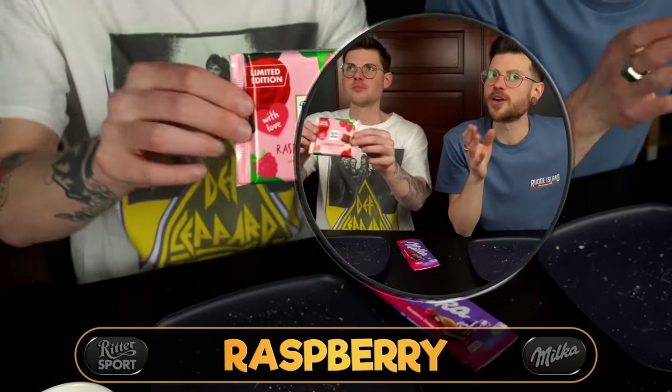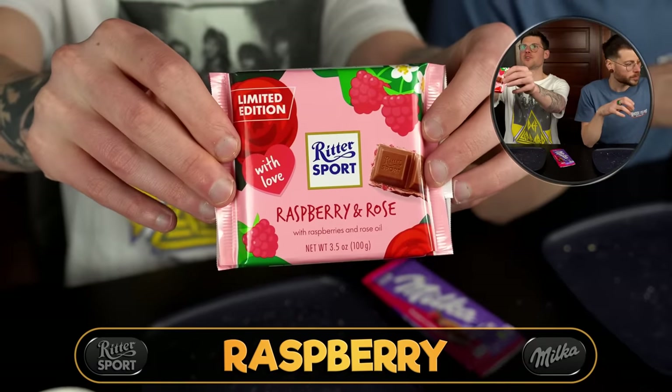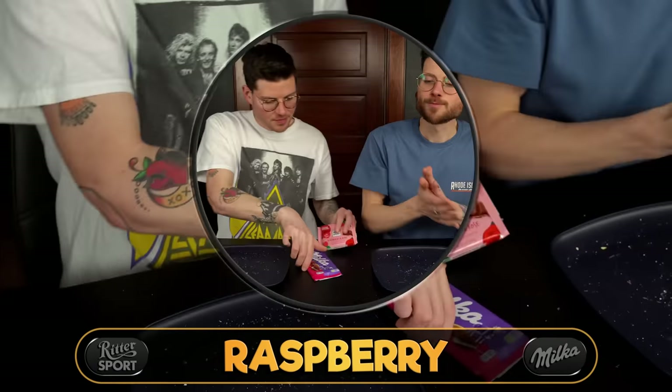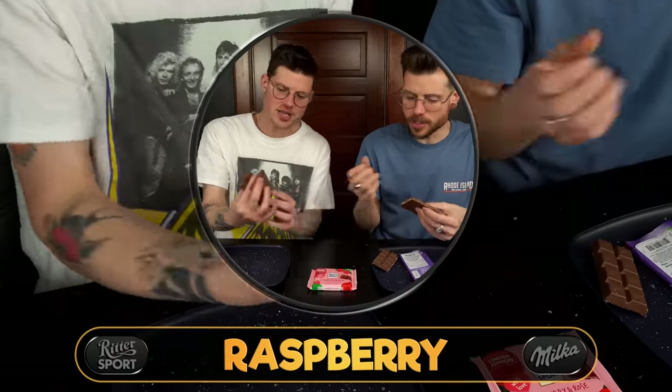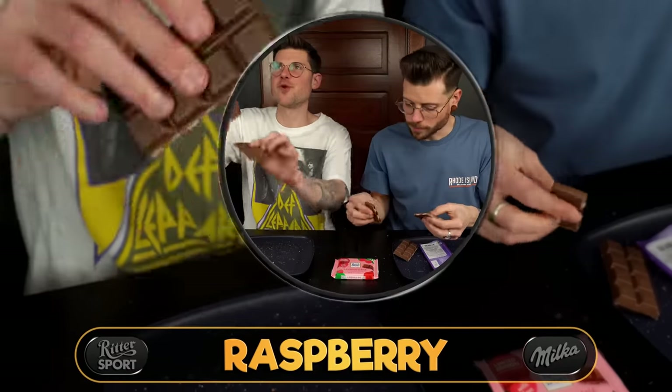Both of those are so good though. Let's try some raspberry options — these seem like a lot of fun. We have Milka's Raspberry and Cream and the Valentine's Day Ritter Sport Raspberry and Rose. That's such a pretty one. These look very different from one another — the Ritter raspberry looks like a jam.